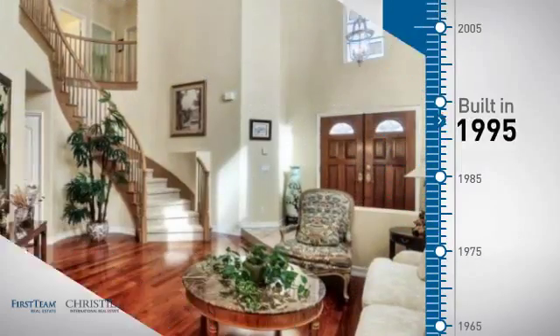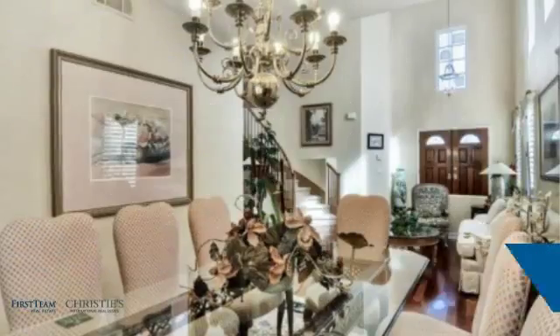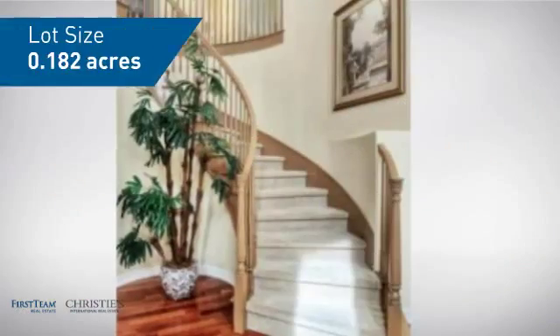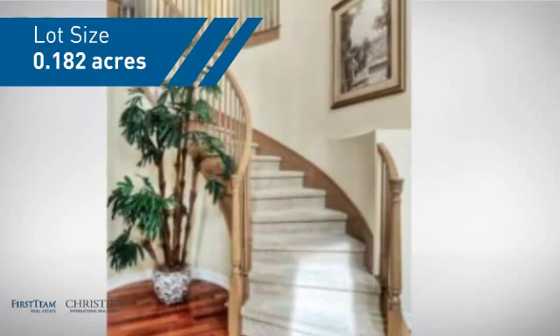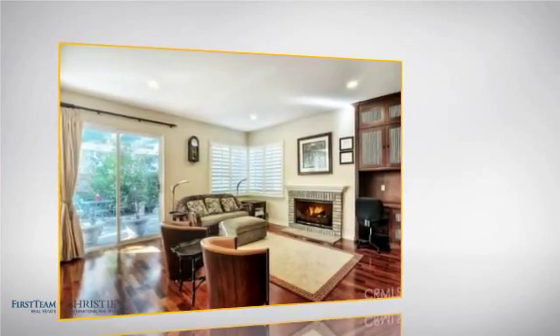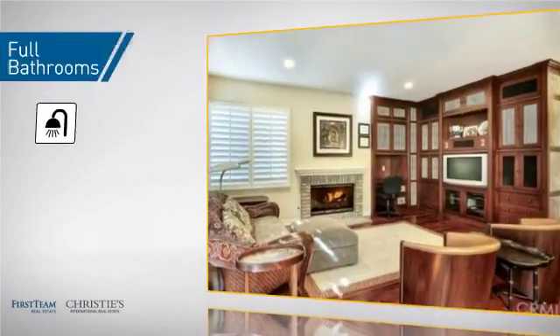This property was built in 1995 and features over 2,900 square feet of space, giving you a spacious layout to play host or kick back and relax after a long day. Inside you'll find five bedrooms, so everyone has a private space to come home to, as well as three full bathrooms.